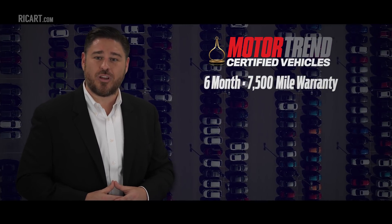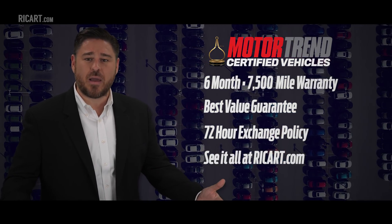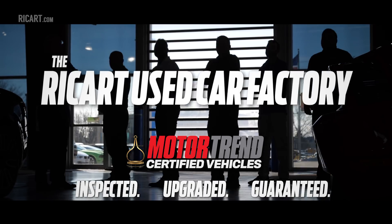With a 6-month comprehensive warranty, best value guarantee, 72-hour exchange policy and a host of other benefits, you can't buy the wrong car at the Rikert Used Car Factory.